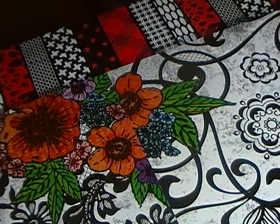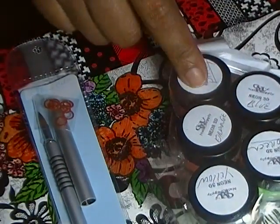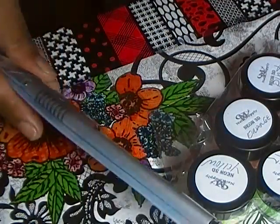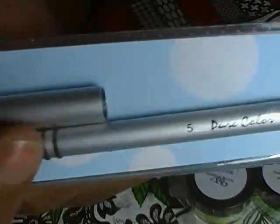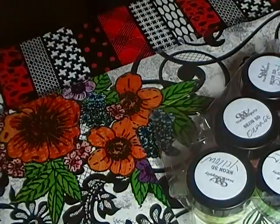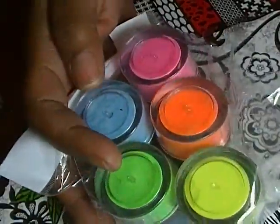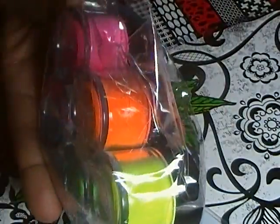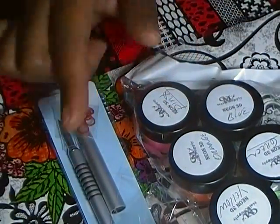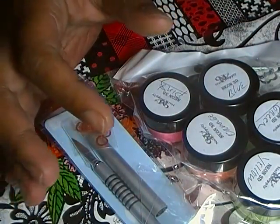I ordered their 3D collection which was five neon powders and the nail art brush, which is number five — love it. I got that, and then these neon colors: there is a green, blue, pink, orange, and yellow, and these are quarter ounce jars. This set was $16, I believe.